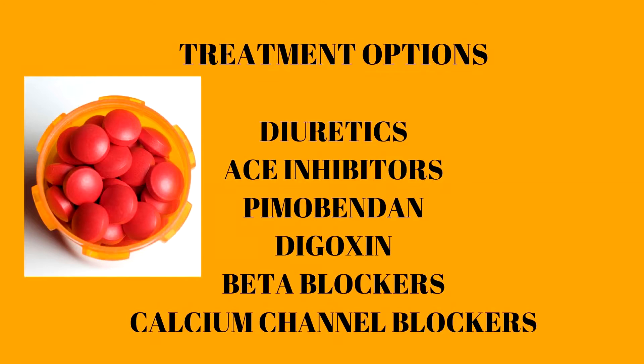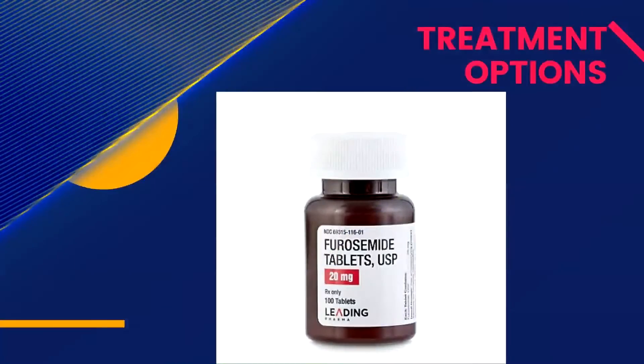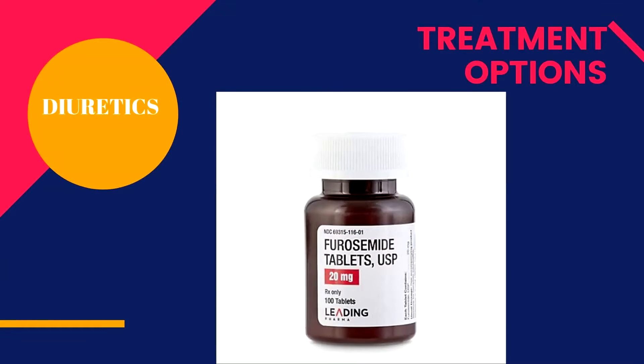Once the dog is stable, oral medications are started. Which medications are chosen depends on the cause of congestive right heart failure. Furosemide is a diuretic that usually continues indefinitely and may be combined with other diuretics, such as spironolactone, to keep the levels of fluid retention low. Dosages are adjusted to the lowest ones that keep the dog out of heart failure.